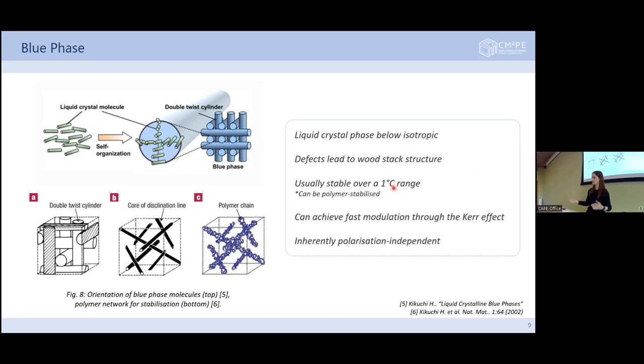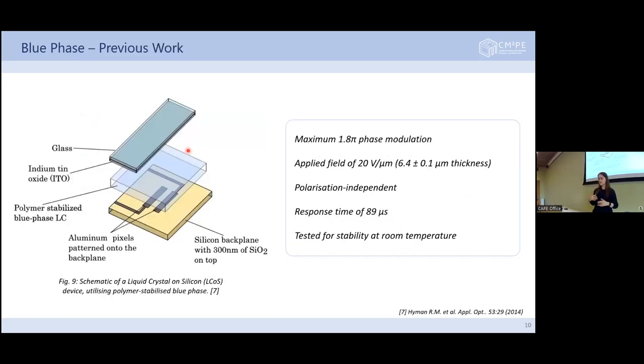Requirements for liquid crystals to be appropriate for an astronomy setup include: a wide wavelength band, polarization insensitivity, accurate phase modulation, a moderate number of actuators, high optical throughput, and fast switching time. Liquid crystals can do most of these except for wide wavelength band, polarization insensitivity, and fast switching time. With this project I've tried specifically to achieve a fast switching time with polarization insensitivity — this is where the blue phase comes in.